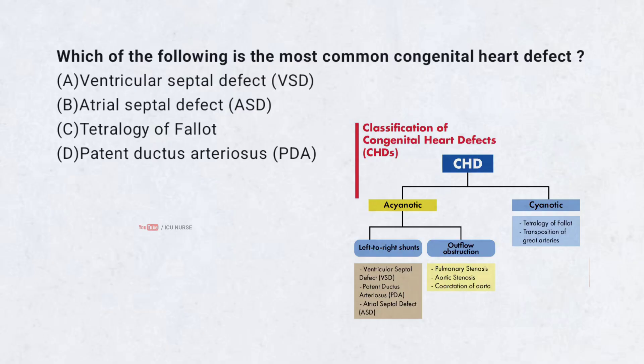Which of the following is the most common congenital heart defect? A. Ventricular septal defect (VSD). B. Atrial septal defect (ASD). C. Tetralogy of Fallot. D. Patent ductus arteriosus (PDA). Correct answer...